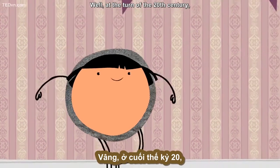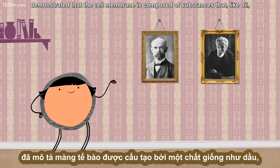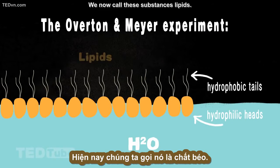Well, at the turn of the 20th century, chemists Charles Overton and Hans Meyer demonstrated that the cell membrane is composed of substances that, like oil, have a water-loving part and a water-loathing part. We now call these substances lipids.